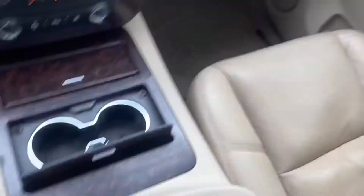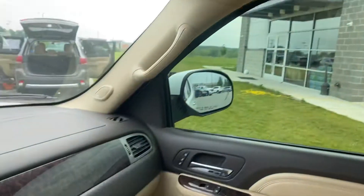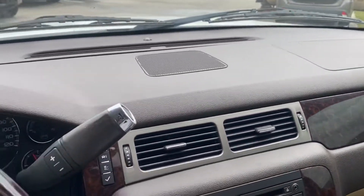Big old center console. Maybe a close-up of that seat. And sunroof — gotta love a sunroof. Give you a nice shot of the dash.